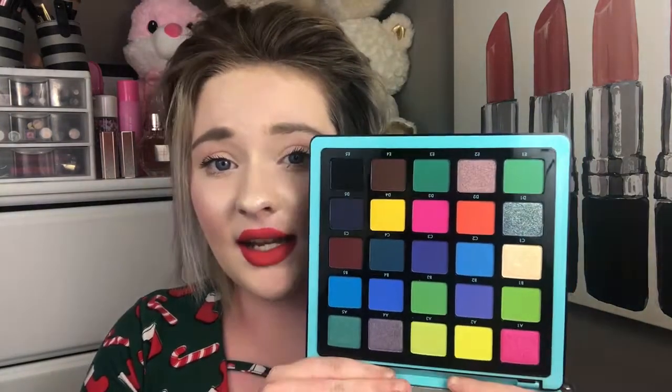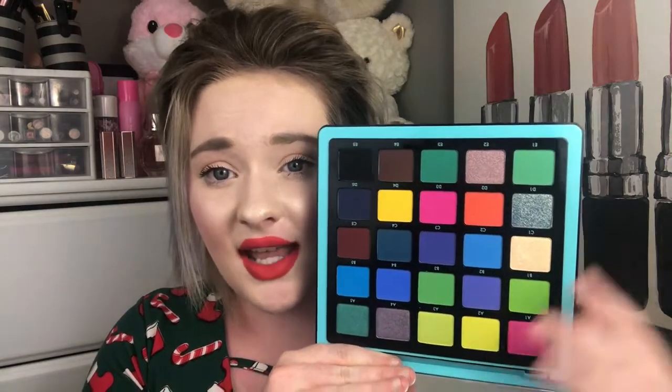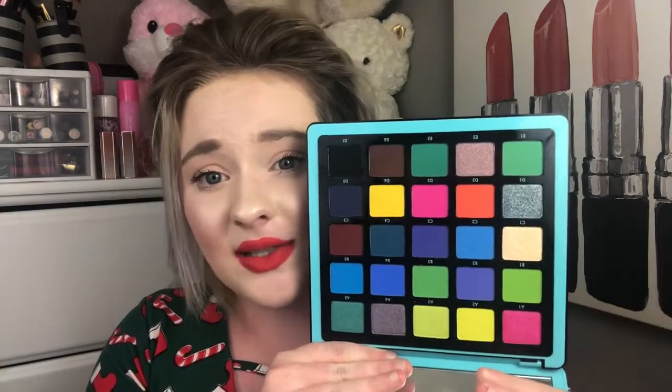So I went ahead and picked those up as well. This is the second version of the Norvena palette — this is what the outer packaging looks like. Very, very gorgeous. I really do love the packaging on these, and this is what it looks like on the inside. Very pretty, and compared to the first one, I feel like this one is more bold and more vibrant. You have some blues, greens, yellows, and some pretty metallic shades. Absolutely gorgeous — very excited to play with this.